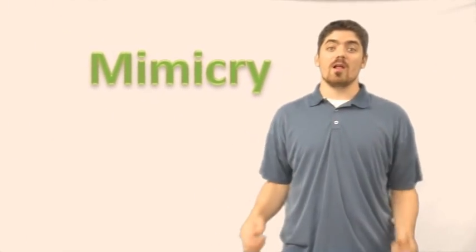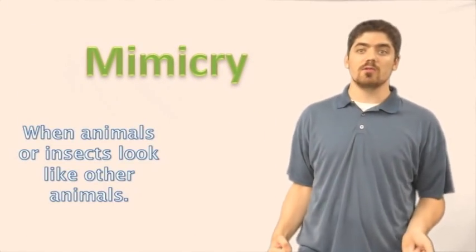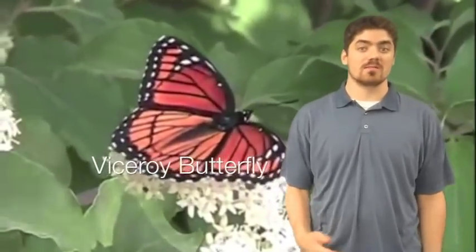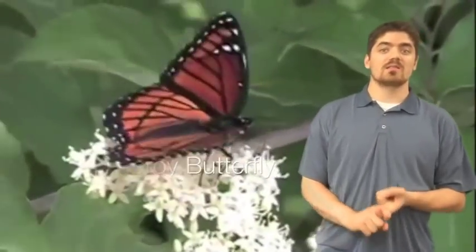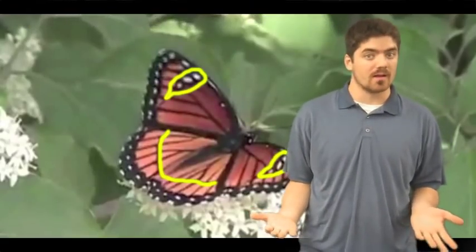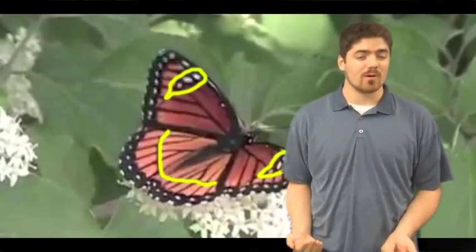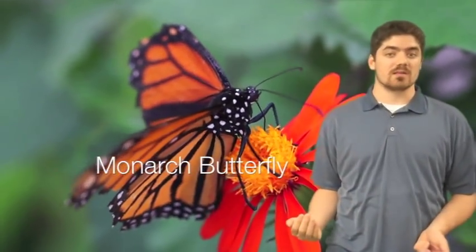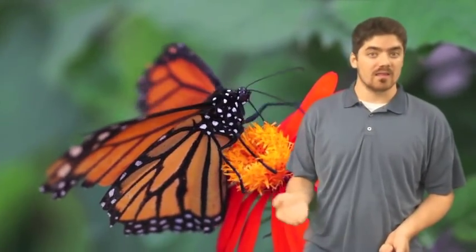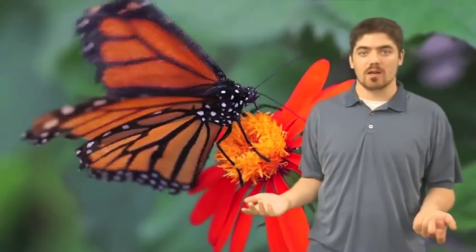The next type of camouflage is called mimicry. That's when animals or insects look like other dangerous, bad tasting, or poisonous animals. One of the coolest and sneakiest organisms that uses mimicry camouflage is the viceroy butterfly. The viceroy has almost identical patterns and coloration to the monarch butterfly. But why would one butterfly want to look like another? Because the monarch is poisonous. That way, when a predator sees the viceroy butterfly, it thinks it's a monarch and doesn't want to get poisoned.